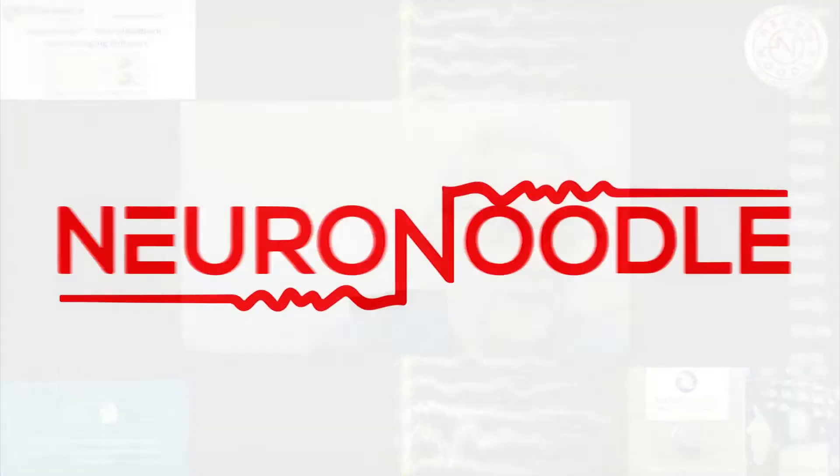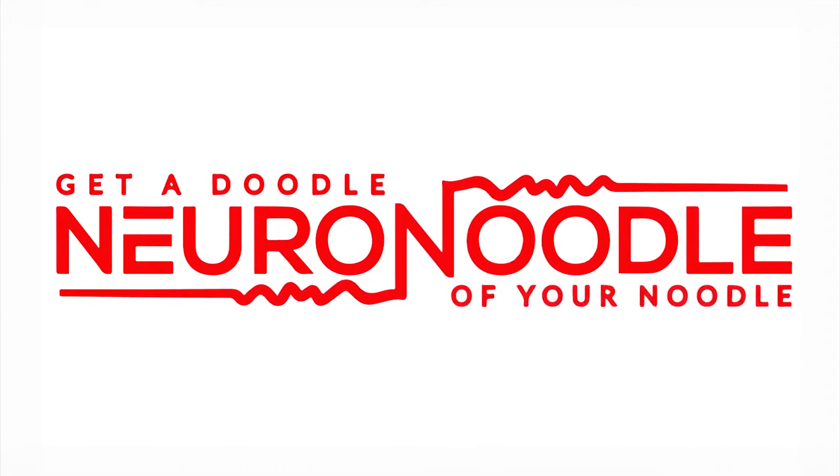We're also going to do EEG studies and we're about to start an EEG study on meditators. I think that's going to be super interesting.